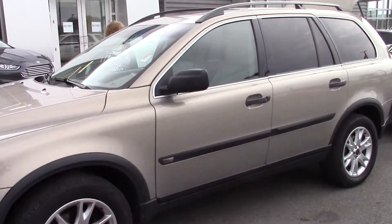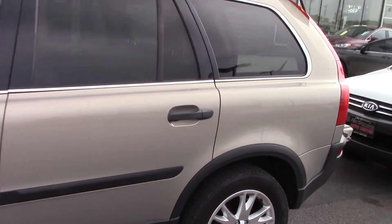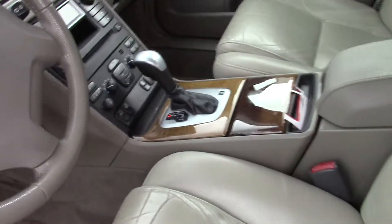This one is a Volvo XC90. A little more options on this one, a little higher model. But it comes with quite a bit of stuff on it: leather, heated seats, memory seats, AM/FM, CD, MP3, and auxiliary hookup.